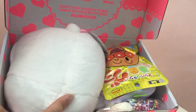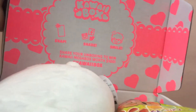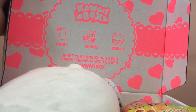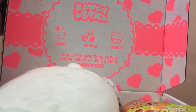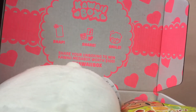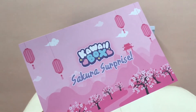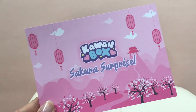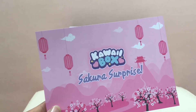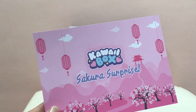Whoa! Looks like this one came with a big plush. It says 'Kawaii Overload — share, snap, and smile. Share your unboxing to win a kawaii megabox worth $100. Hashtag Kawaii Box.' After digging around for the card, I realized this is not actually the March 2018 box but the April 2018 Kawaii Box, so I was a little confused. This is called Sakura Surprise.